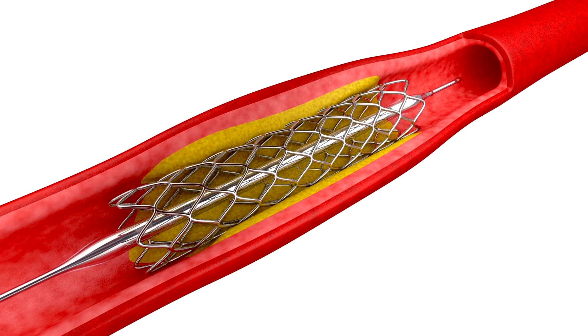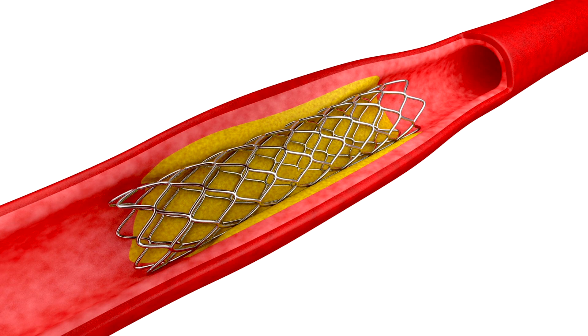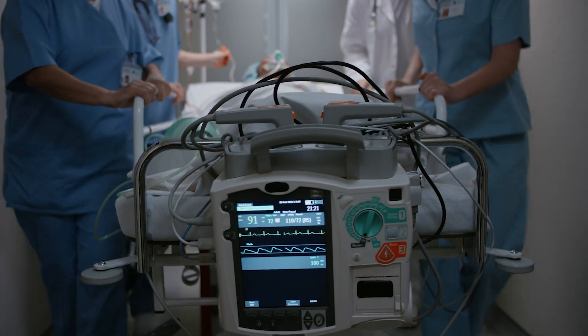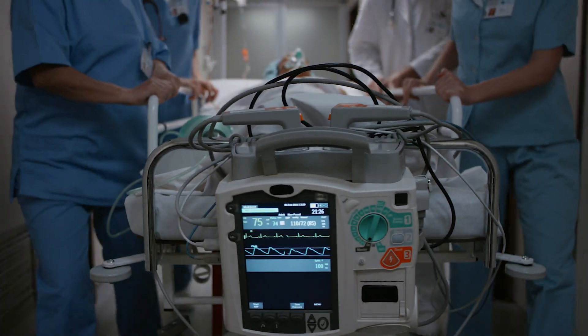There are some known potential complications of a heart attack. There can be mechanical complications, such as ruptures of structures of the heart, and electrical complications like rhythm issues that can happen during or immediately after the heart attack. Patients are observed under a high level of care during the first 24 hours, and after 24 to 48 hours, if the patient responds well, we usually downgrade to an intermediate care or telemetry bed.